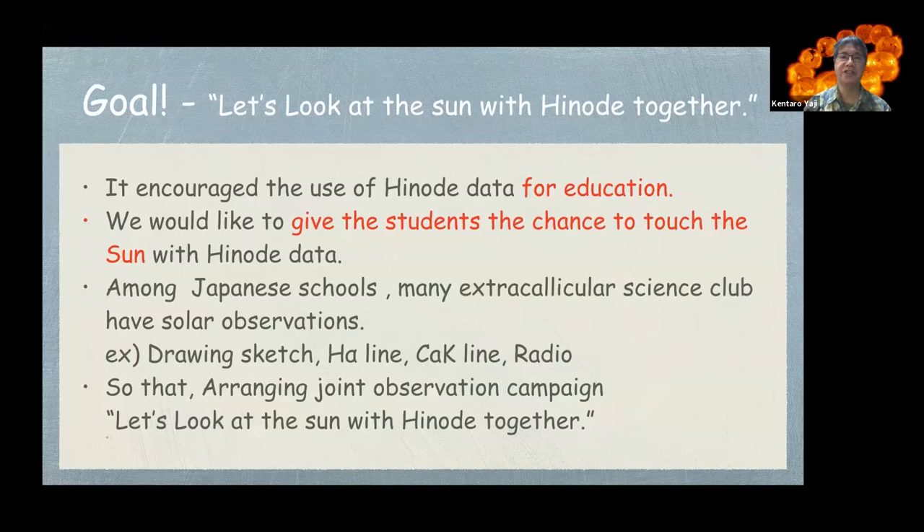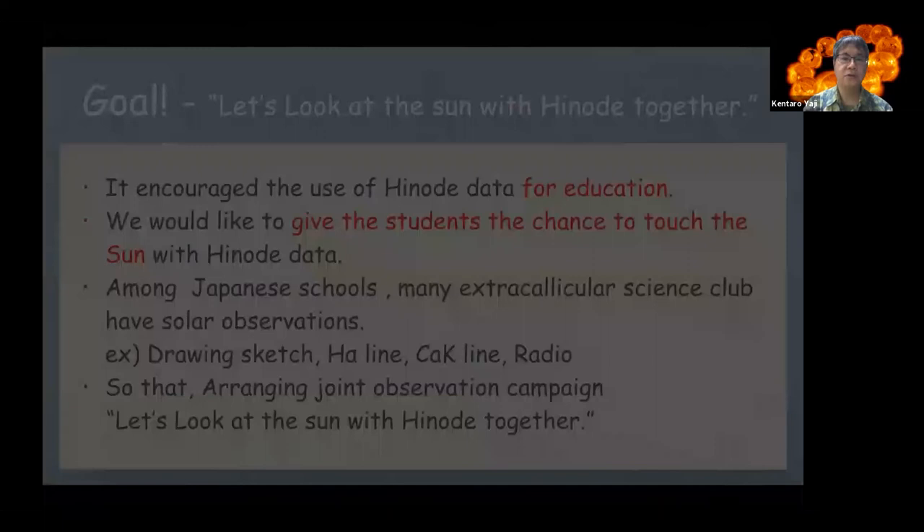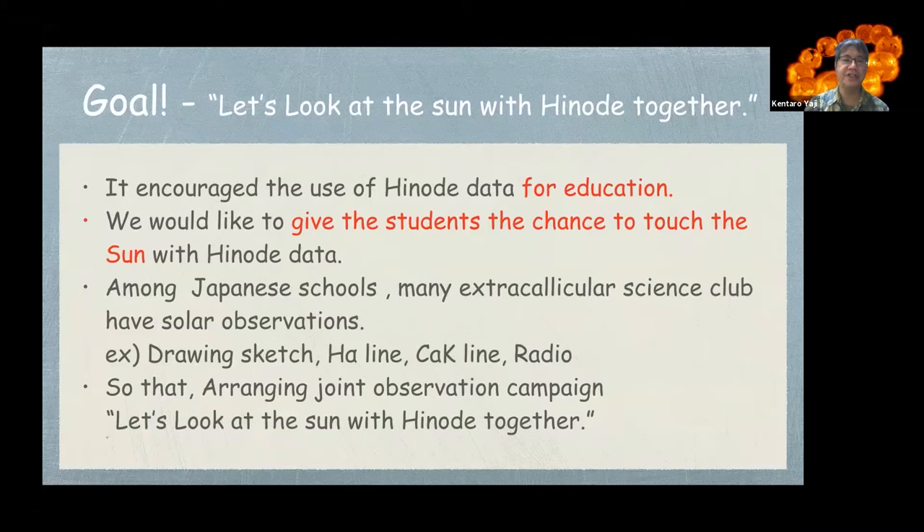The goal of this presentation is to look at the Sun with HINODE and encourage the use of HINODE for education. I would like to give students the chance to engage with the Sun through HINODE data. Among Japanese schools, many extracurricular science clubs have solar observations — for example, drawing sketches, H-alpha ray observation, calcium K line, and radio. So we arranged a joint observation campaign: let's look at the Sun with HINODE together.